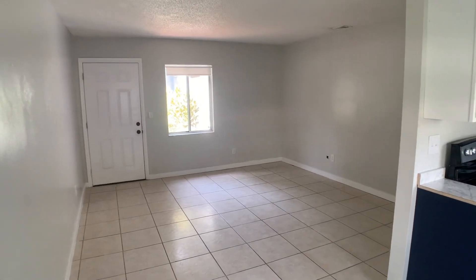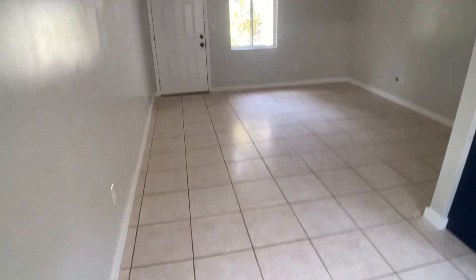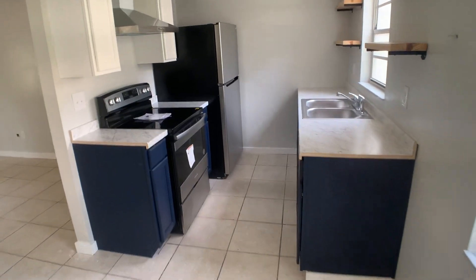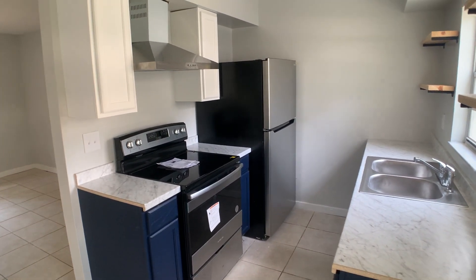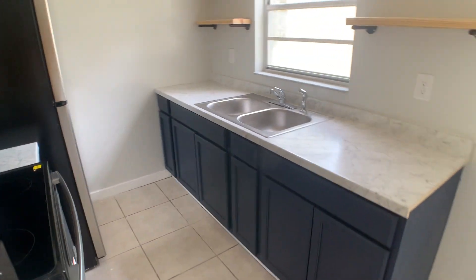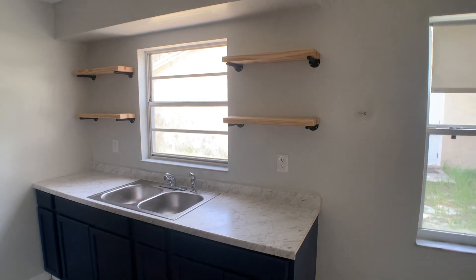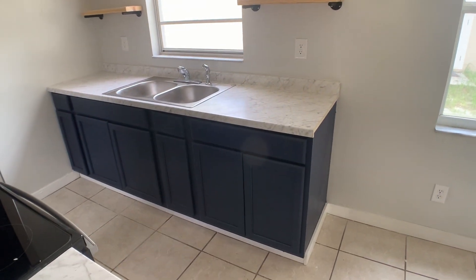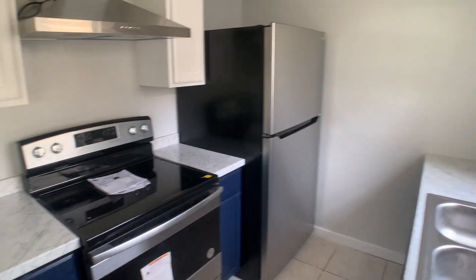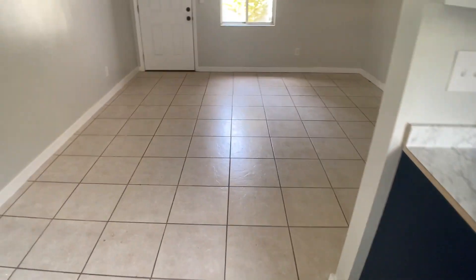Here we have the living room — it's been freshly painted. Here I'm standing in the dining room, the eating kitchen area, and here's the kitchen. It's got nice blue cabinets with upper whites, and then the exposed shelf over here. Brand new stainless steel appliances that have not even been used. Everything is fresh and clean here.